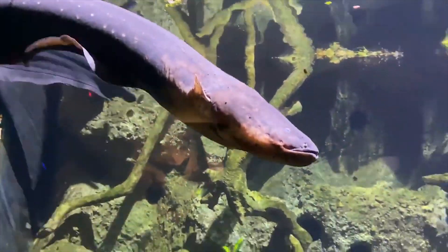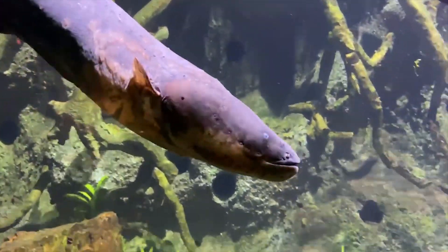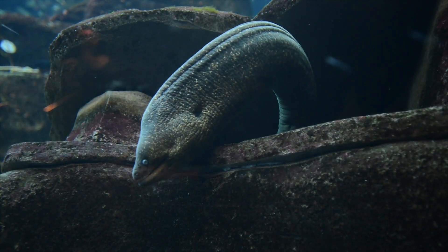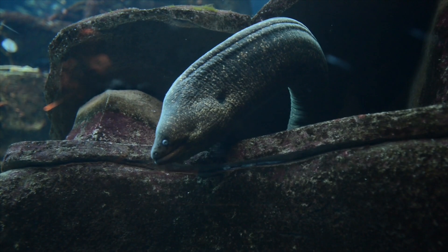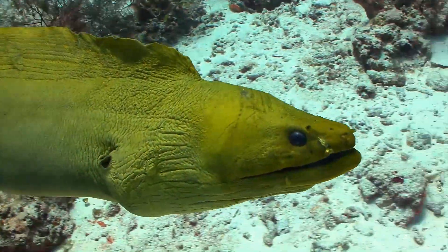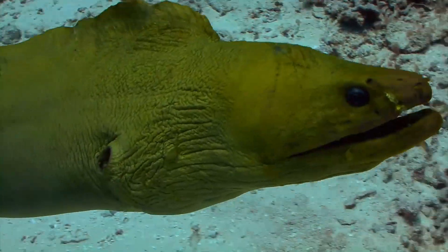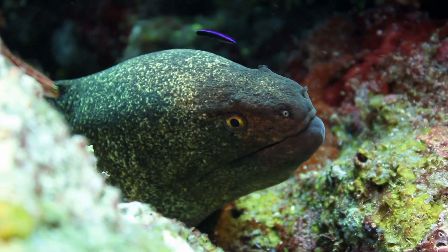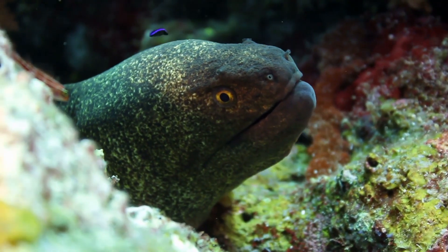You might say that electric eels need no introduction. Most people have heard of them and are aware of their unusual ability to generate powerful electrical discharges for offense and defense. The electric eel has a slender, snake-like body and flattened head. Its thick, scaleless skin is generally dark gray to brown and its underside is a yellow-orange color.